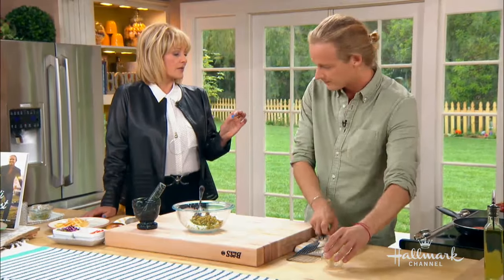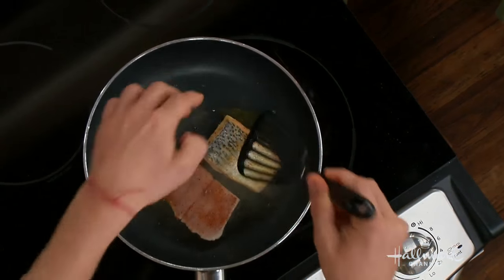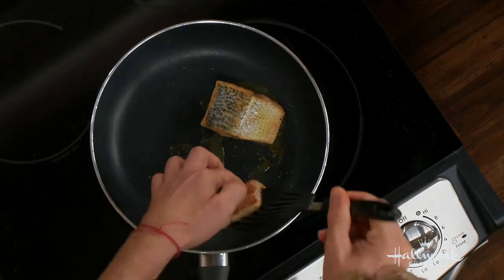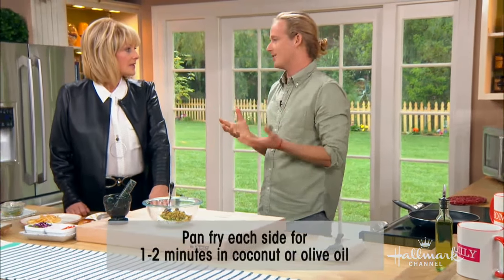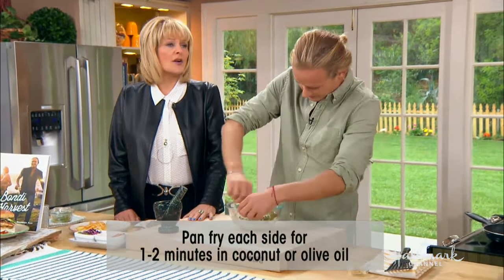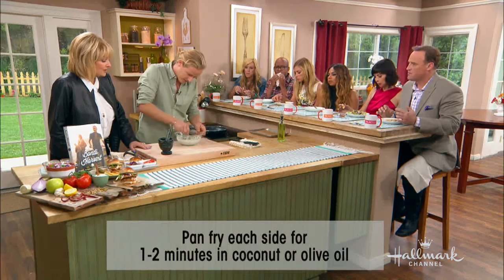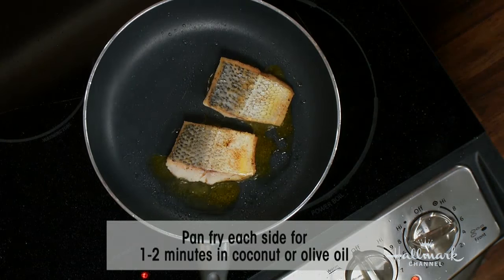The fish is rather thin, so it takes about a minute and a half to two minutes on each side. With fresh, beautiful seafood, you don't want to overcook it — it either falls apart or tastes like rubber. The tartar sauce is super easy, tangy, and delicious.